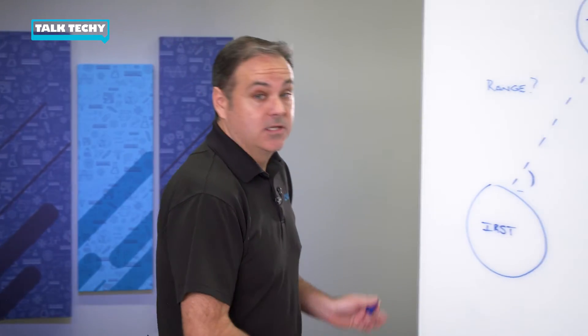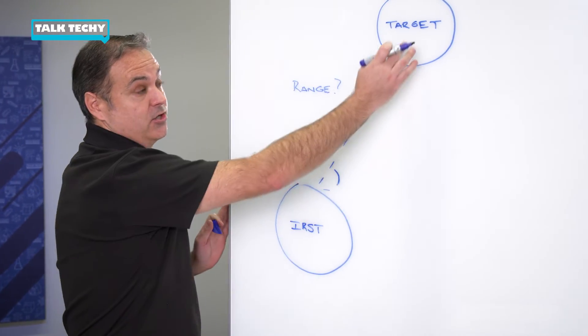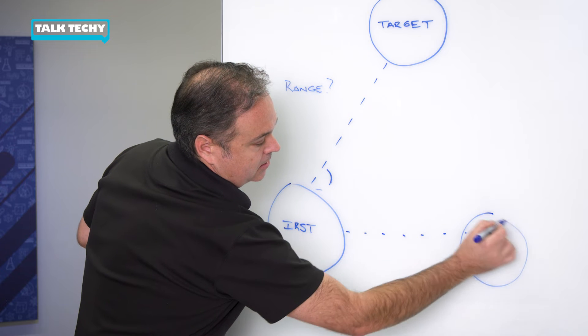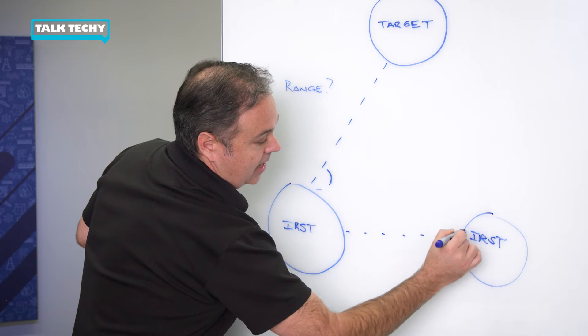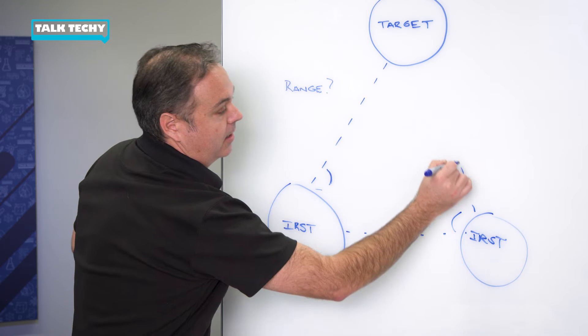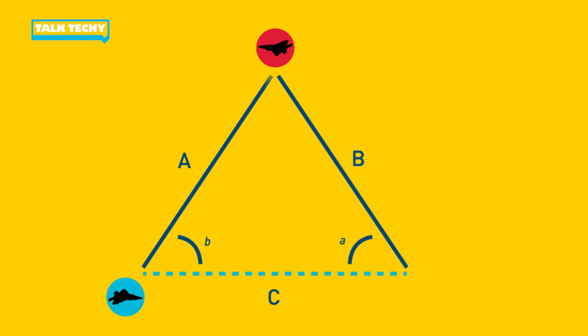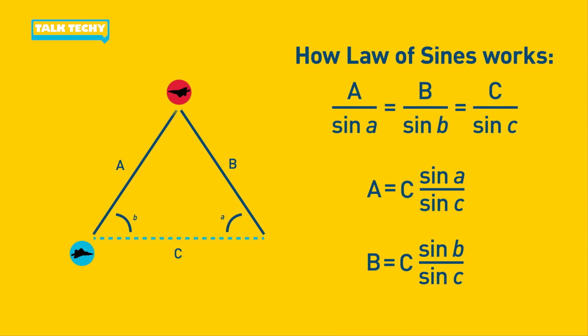It really helps to think of these points as forming a triangle. So imagine our IRST is here and our target is here, and we want to determine just how far away it is. The IRST takes an angle measurement. Then the pilot moves the IRST to a second position and takes another angle measurement. So now we know two angles and the distance in between them. And using the law of sines, that's how we calculate range.